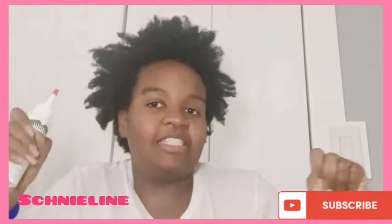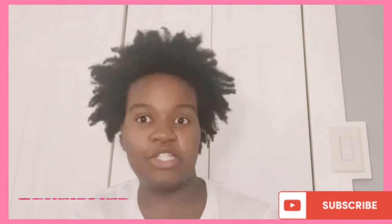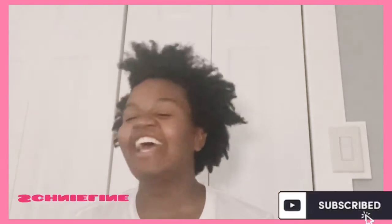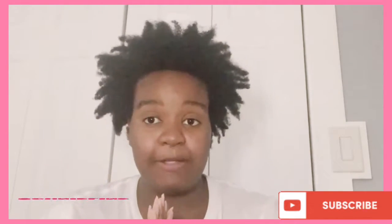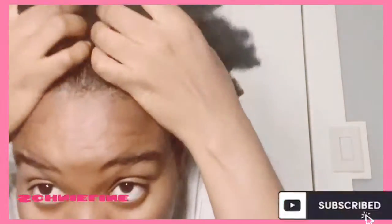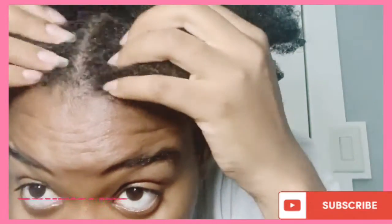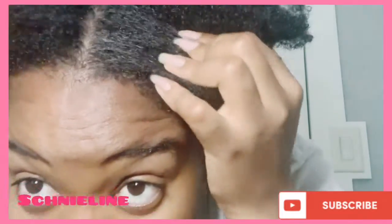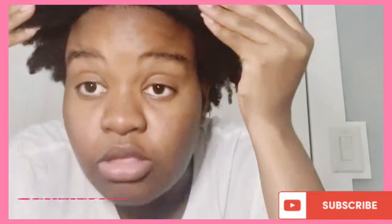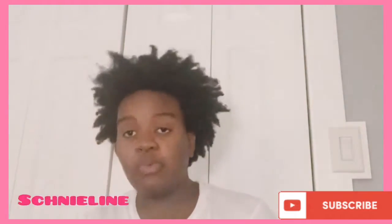Hi everyone, my name is Nailene, welcome to my channel. Today we are going to do a protein treatment. I already washed my hair, shampooed it, got my scalp looking clean — you can see right there.